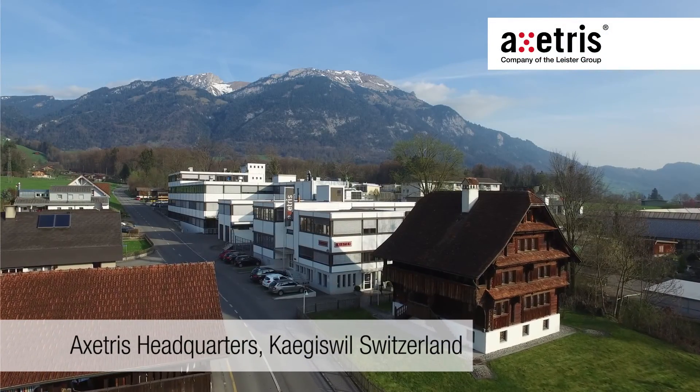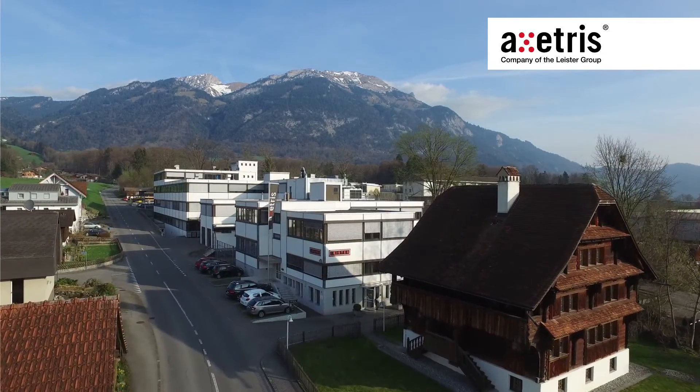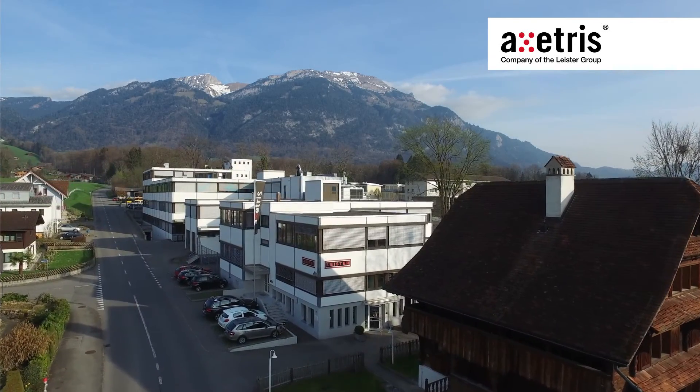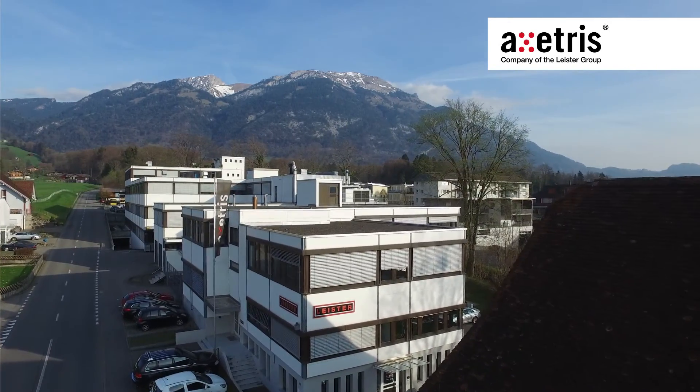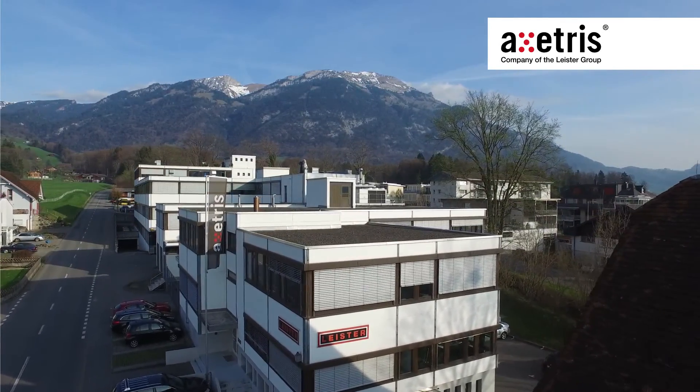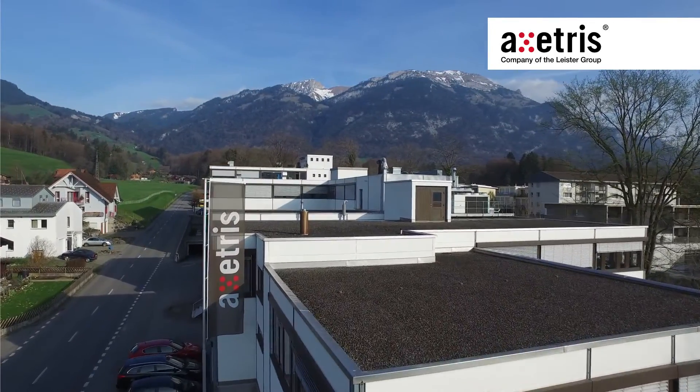Etcetris AG designs and produces cutting-edge, high-technology products in its state-of-the-art cleanroom facilities, located in central Switzerland. OEMs worldwide rely on Etcetris as a partner for standard and tailor-made products, from concept to volume production.